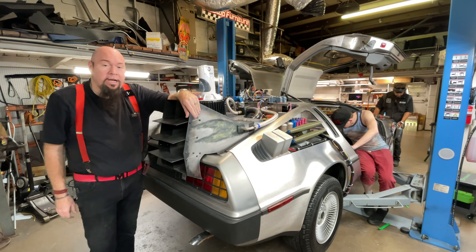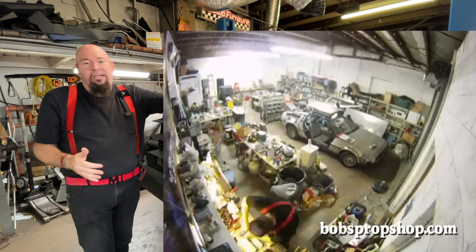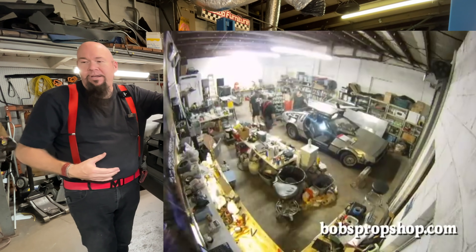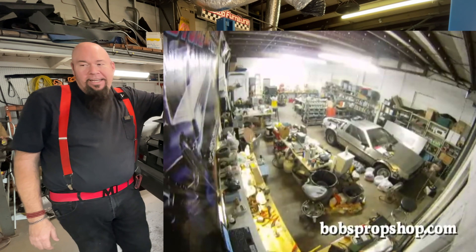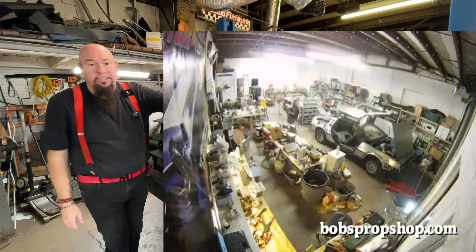I want to talk about a car that we did about 10 years ago that we built in only 10 days. It was for a company that wanted to give it away as a website promotion. They said, 'We just need a quick and sloppy car that we can slap together as cheap as possible — we need it in about two weeks. Can you do it?' And I said yes.